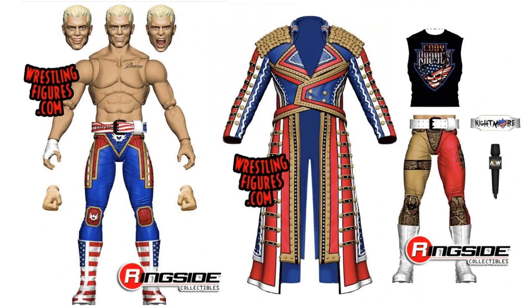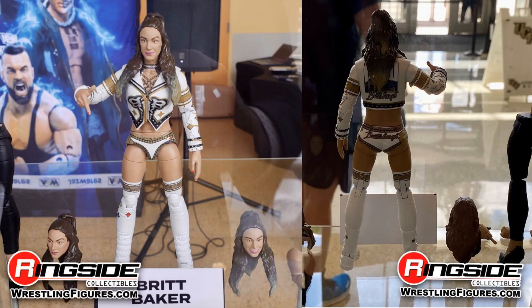There's the rendering of what it would look like — you get the t-shirt, extra heads, extra hands, a microphone, and the Nightmare belt. Like I said, you got the swappable legs, which is awesome. You can essentially get two or even three Cody's in one. That's the heads covered, and the second figure in series one was Dr. Britt Baker.